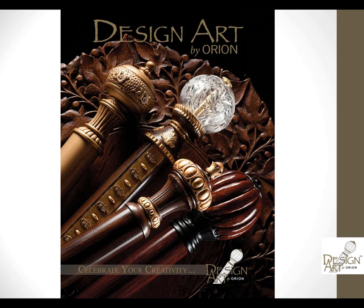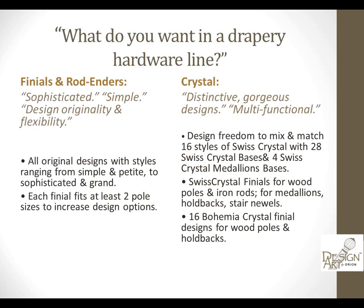Whether you're looking for poles, finials, rings, brackets, centerpieces and adornments, Design Art really has it all for you, and it's all handcrafted. The inspiration for the line really came from you — the designers. We reached out and asked what you want in a decorative drapery hardware line, and you told us there were several things on your must-have list.